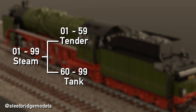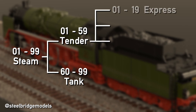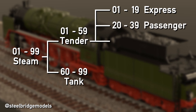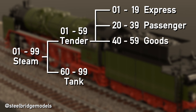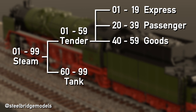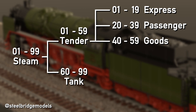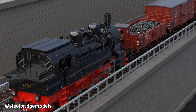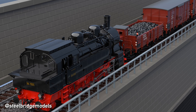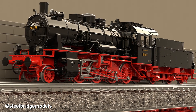Following state railway tradition, the tender locomotives are further divided into three groups: express locomotives 01 to 19, regular passenger locomotives 20 to 39, and goods locomotives 40 to 59. While the new standard designs were sorted in at the lower end of the respective block, inherited locomotive designs were numbered from the top down, which also includes those still built by the Reichsbahn, those that came later from previously private operators or from occupied territories, as well as locomotives rebuilt from any of these groups.